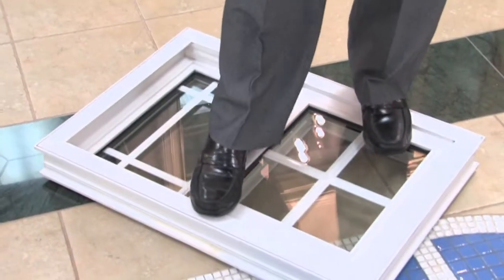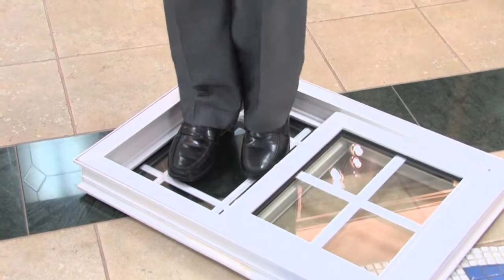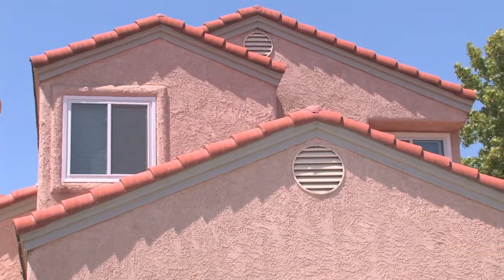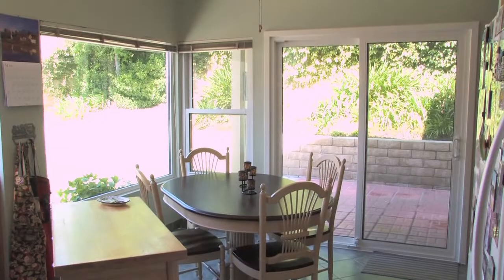To demonstrate the steel reinforcement — don't try this at home — Aaron can stand on the window frame with no damage, and then stand on the glass itself. For the Bouvet family, the new windows and doors also meant a boost in property value, even more than the cost. Using a home value website, Karen found the value of the home went up $40,000 — three to four times more than what they paid for the windows.